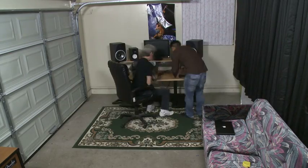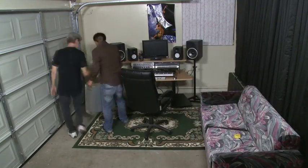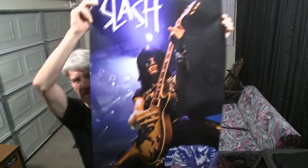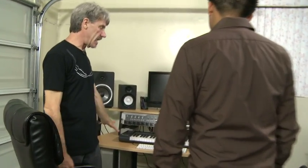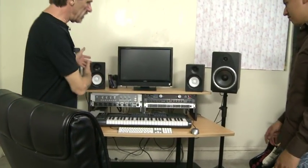First time I've ever seen a studio with its own laundromat. What do you think? I like it. Yeah, the desk looks really nice. We got you pulled out from the wall a little bit so you've got some space.